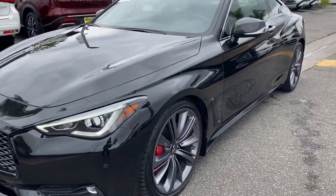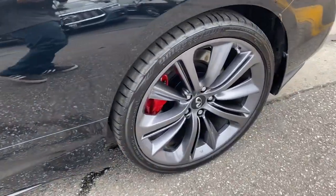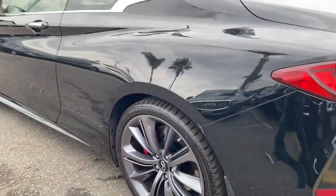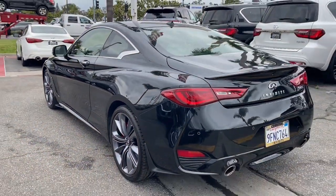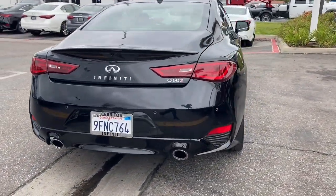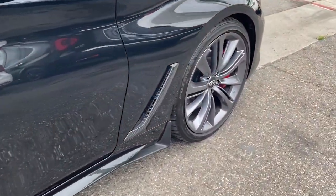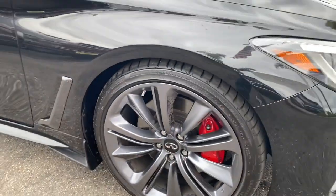You will be amazed by this 2022 Infiniti Q60. With less than 5,000 miles on the odometer, this vehicle stands out from the rest. This sophisticated, performance-minded Q60 delivers refined comfort, smooth power, and a host of desirable amenities. All you need to do is relax and enjoy the ride.